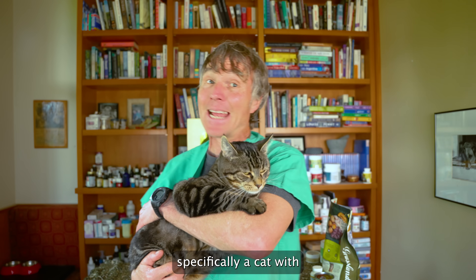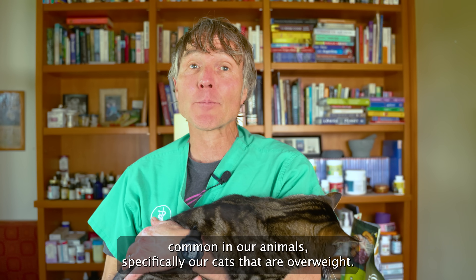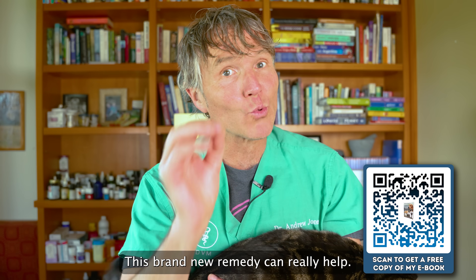Do you have a diabetic animal, specifically a cat with type 2 diabetes? It's really common in our animals, specifically our cats that are overweight. This brand new remedy can really help.